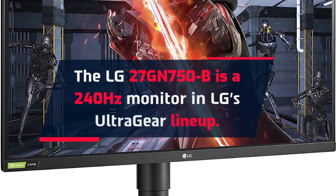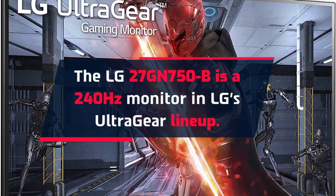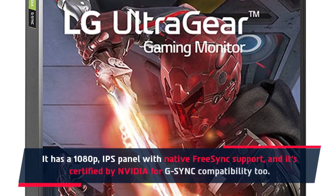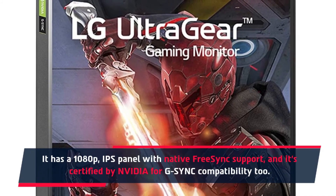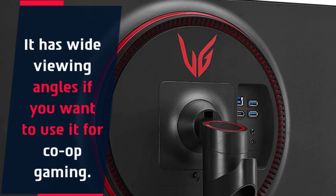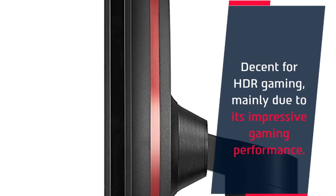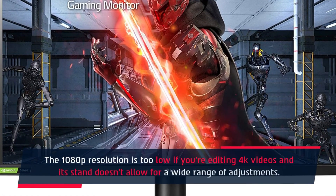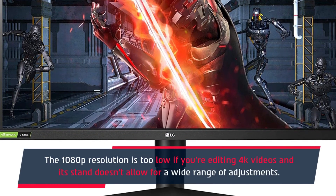Number 2: the LG 27GN750B monitor. The LG 27GN750B is a 240Hz monitor in LG's UltraGear lineup. It has a 1080p IPS panel with native FreeSync support and is certified by Nvidia for G-Sync compatibility too. It has wide viewing angles if you want to use it for co-op gaming and is decent for HDR gaming, mainly due to its impressive gaming performance. However, the 1080p resolution is too low if you're editing 4K videos, and its stand doesn't allow for a wide range of adjustments.